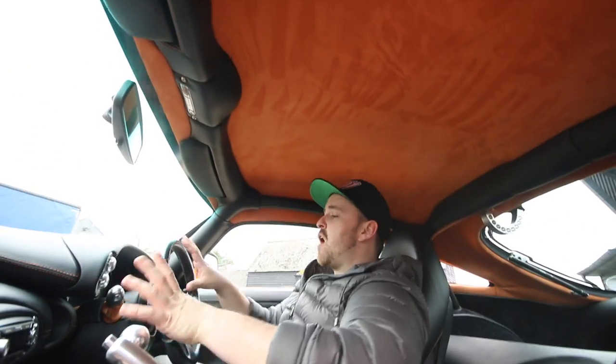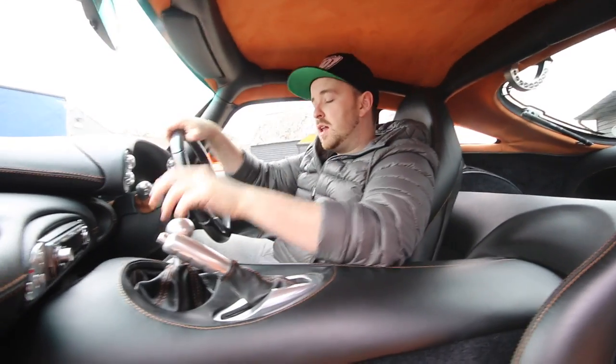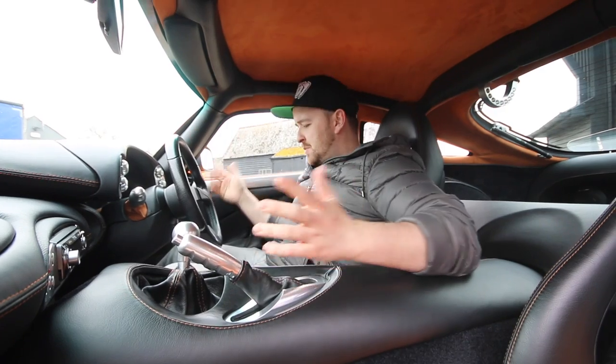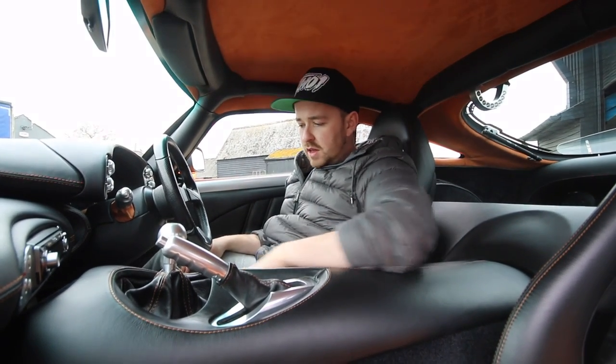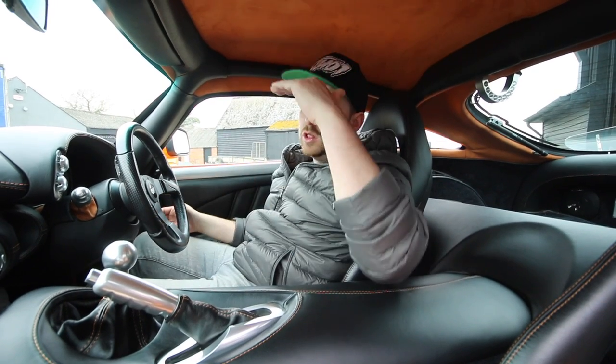The orange suede on the seats is a theme carried throughout the car. On the stalks you have the orange suede, and up on the roof, either side, all around the side carpets — it's all the same orange suede. So it's a real nice place to be. Although it's very driver-focused and very much about how the car drives, you have a little bit of home comfort with the suede everywhere. Nice thick mats for your shoes. You've got carpet all around the tunnel too, so it makes it feel warm and comfortable, even though it is very enclosed with low space.